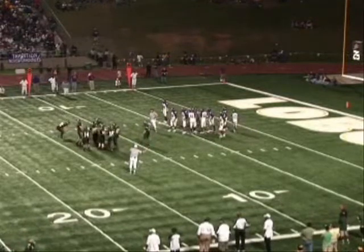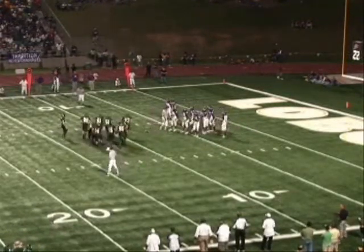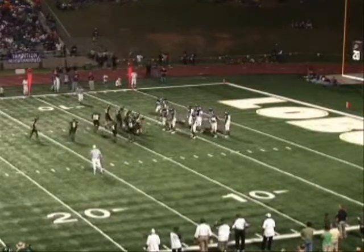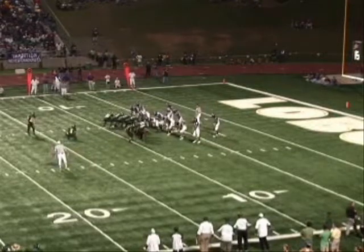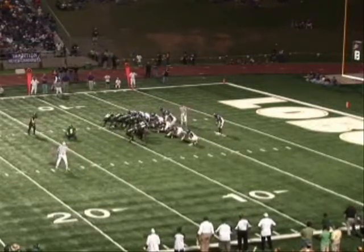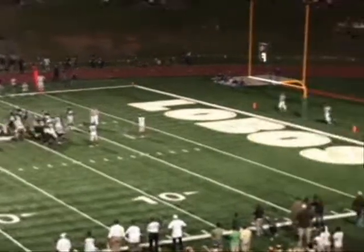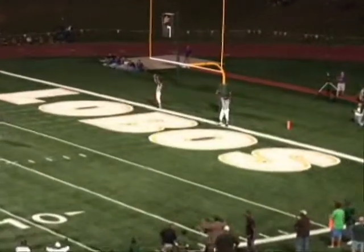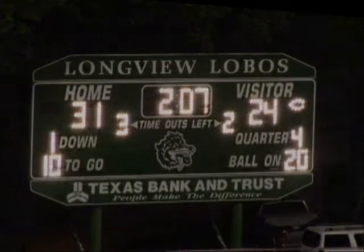2:10 to go in the game. 28-24 Longview. Decker's attempt at this field goal to give Longview a seven-point lead. This one's going to be a 23-yard attempt. There's the kick — it's up and good! Longview leads 31-24 with 2:07 to go in the game. We'll be back on 104.1 The Ranch after this.